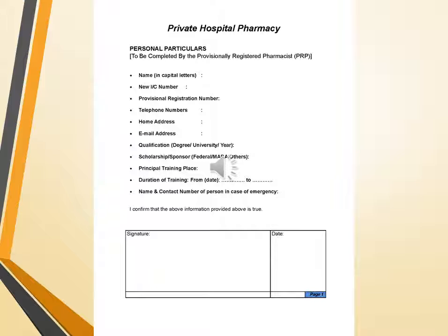In private hospital pharmacy, personal particulars of a trainee pharmacist must be completed by the PRP, which includes name in capital letters, new license number, provisional registration number, telephone number, home address, email address, qualification, degree, university and year, scholarship or sponsorship, principal training place, duration of training from date to date, and name and contact number of the person in case of emergency.